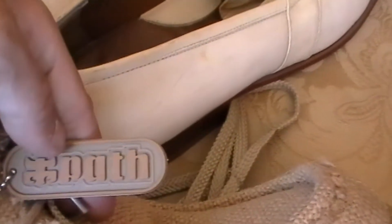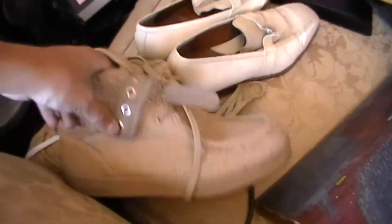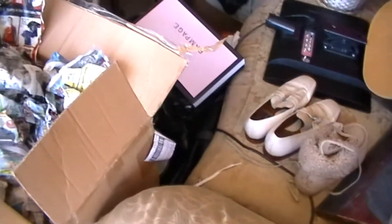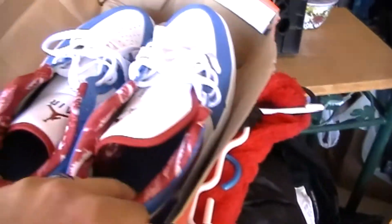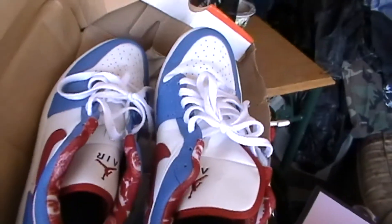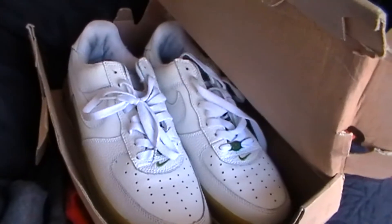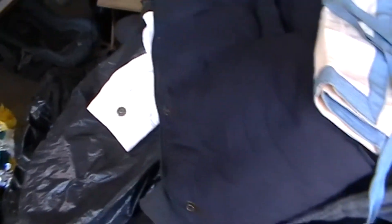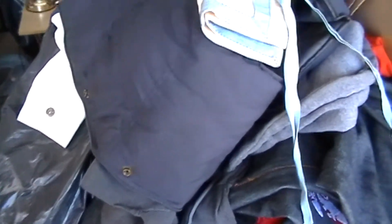Some more shoes that were in that unit — these are called Path. I don't know, I've never heard of Path, but they look like they could be worth some money. Some more work boots in there, and there's actually some more Nikes as well that are all like brand new. Here's one pair of those Nikes.